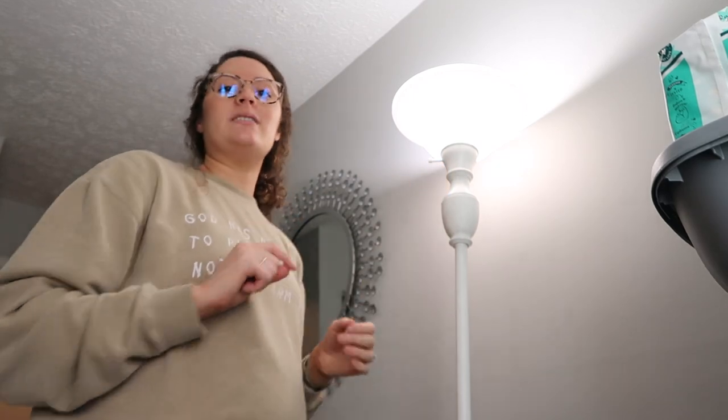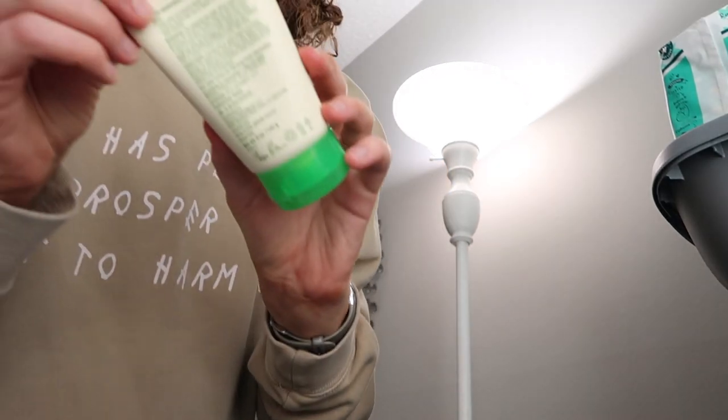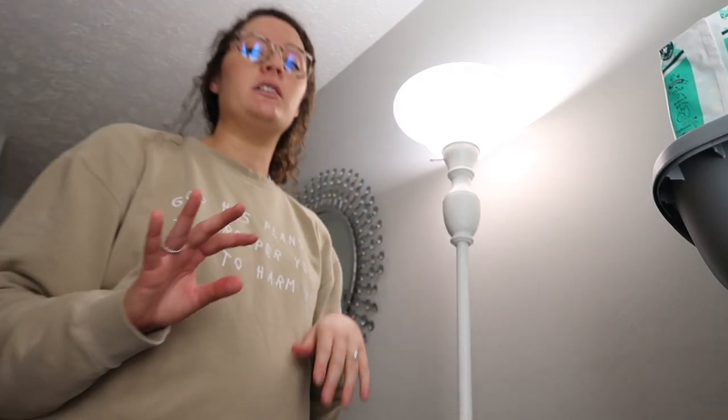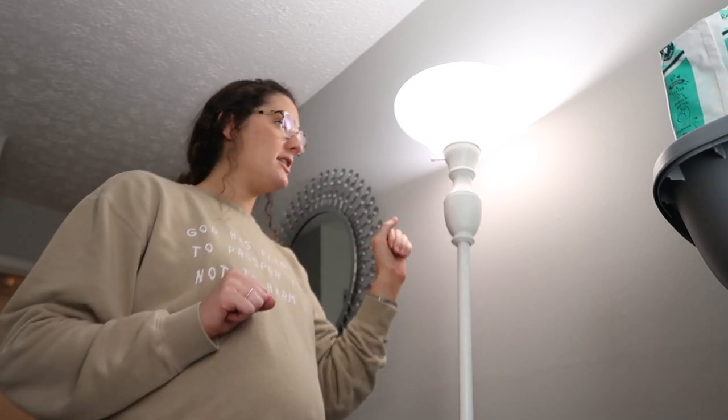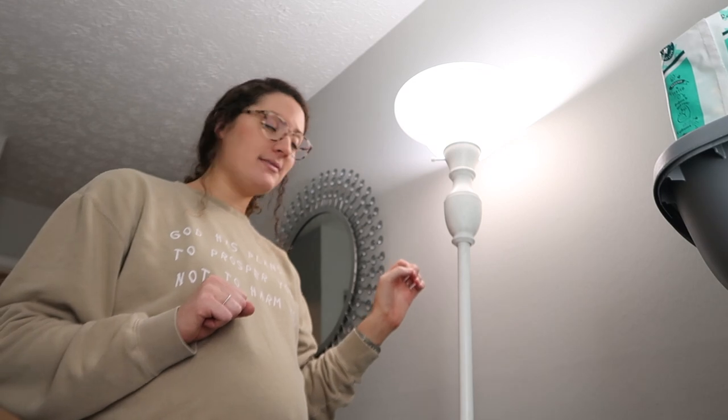Let's talk about this lamp — I'm really proud of it. It was a yellowish color when I got her, not looking too great, but she was only ten dollars off Facebook Marketplace. I painted her white with chalk paint. The bulb that came with it was an older yellow one, so I popped in a bright white bulb — one of those blue-tinted daylight bulbs. I paid ten dollars for the lamp, already had the new bulb, chalk painted it, and it's beautiful.